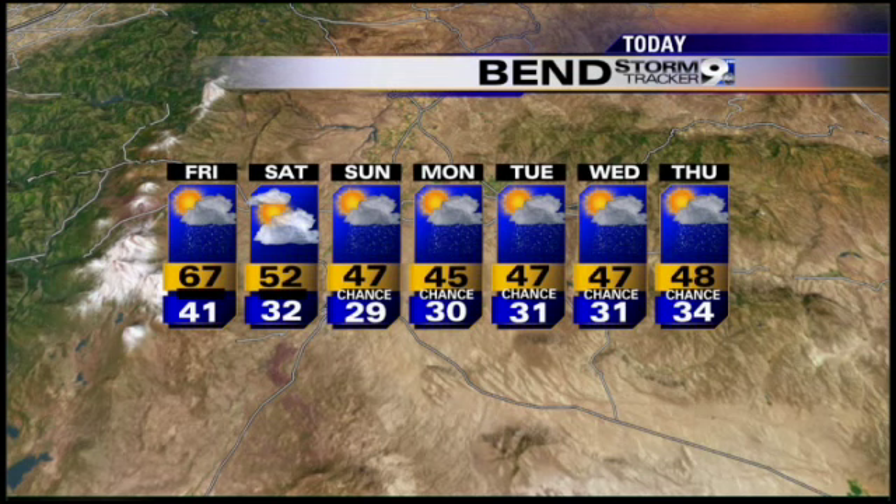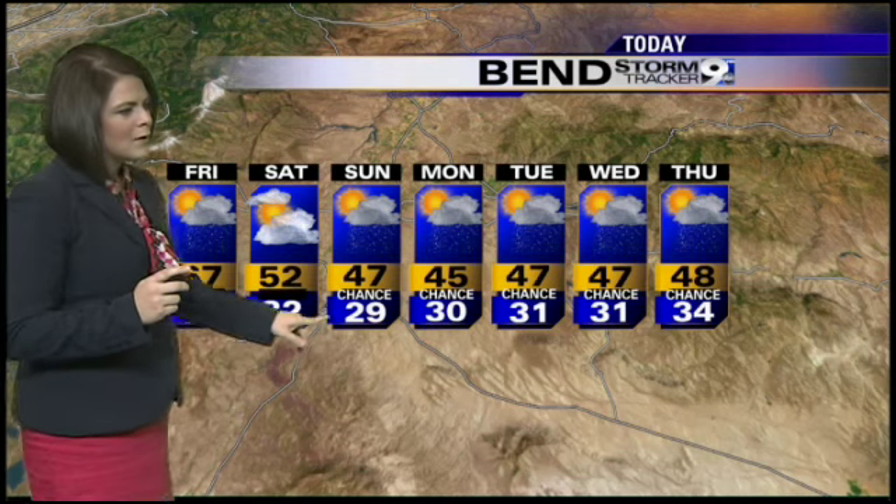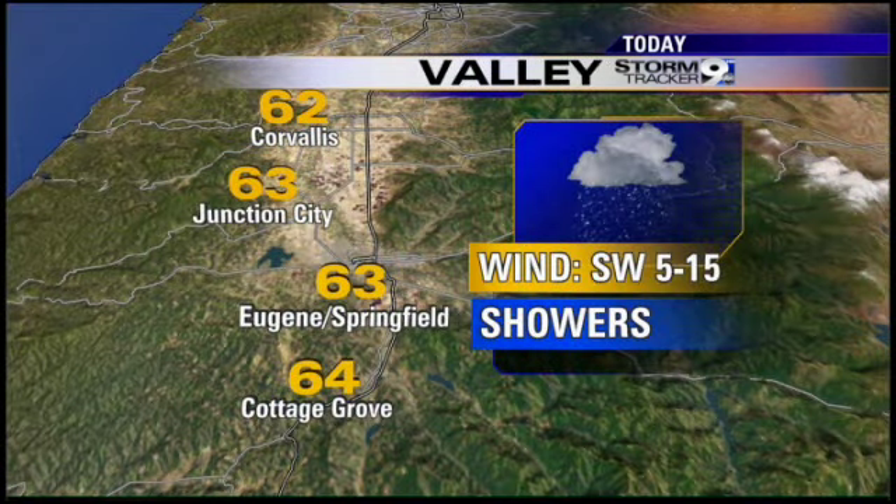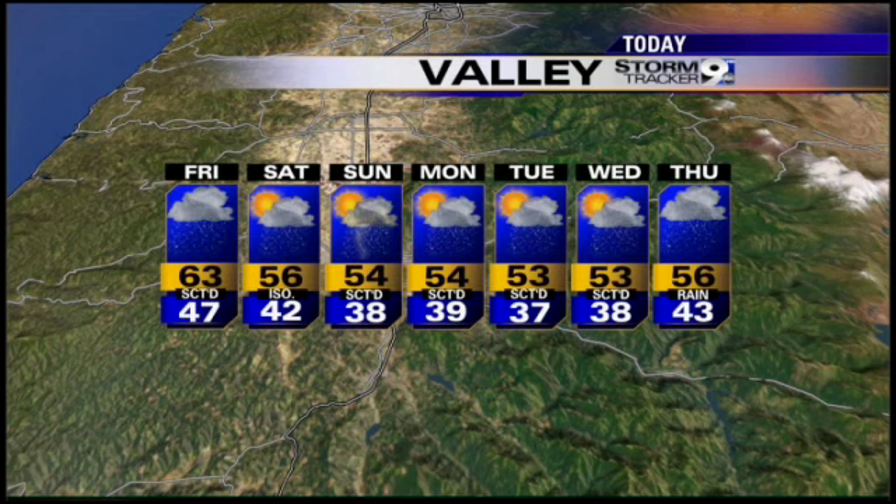For Central Oregon, highs at about 67 today. Scattered showers Saturday, with a few sprinkles possible but better chances for rain on Sunday. Note the overnight lows dropping below freezing — we could see a little bit of snow there early in the day. And for the valley, highs will be back into the low 60s. Scattered showers today, isolated showers tomorrow, thundershowers Sunday. And next week it's going to be wet and cold.